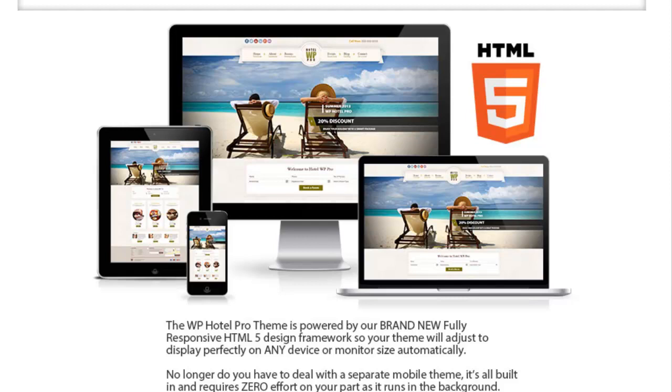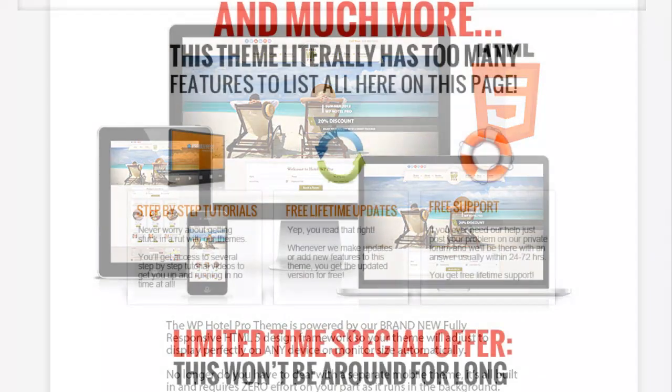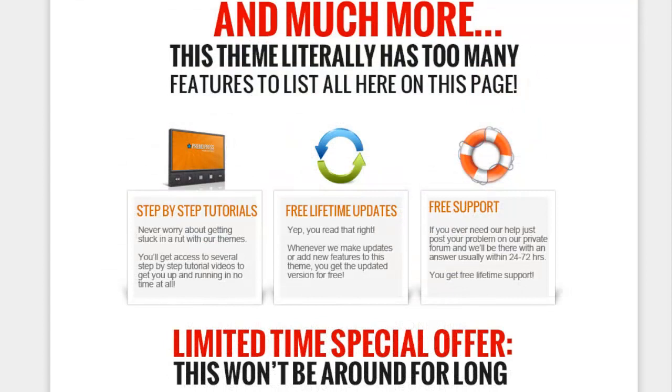We're launching this on Wednesday the 16th of October — this coming Wednesday. It's the first time a theme like this is going to launch and we're very excited. The reason we shot this different style of video was so we could get on camera and you could see us talking about it.